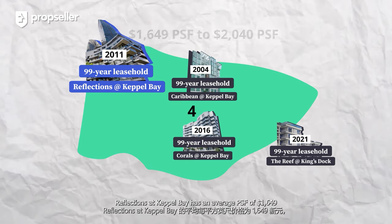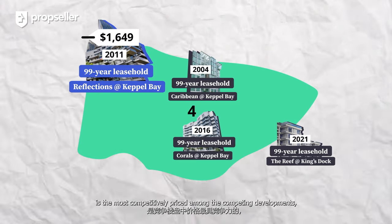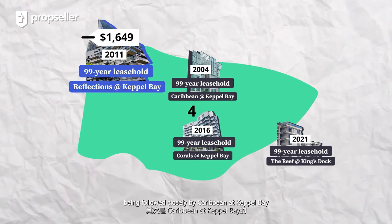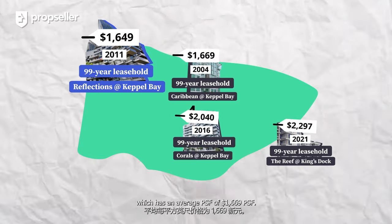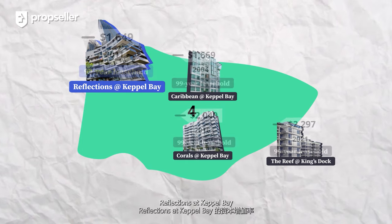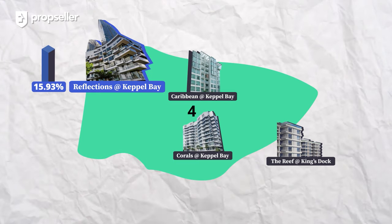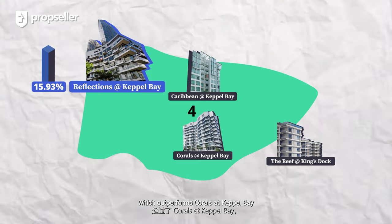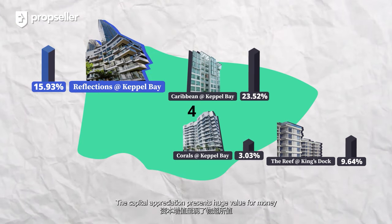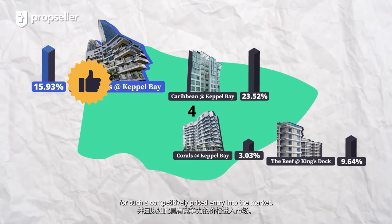Reflections at Keppel Bay has an average PSF of $1,649, making it the most competitively priced among competing developments, followed closely by Caribbeans at Keppel Bay at $1,669 PSF. For two-bedroom units, Reflections at Keppel Bay has the second highest capital appreciation of 15.93%, which outperforms Corals at Keppel Bay but falls just behind Caribbeans at Keppel Bay. This capital appreciation presents huge value for money for such a competitively priced entry into the market.